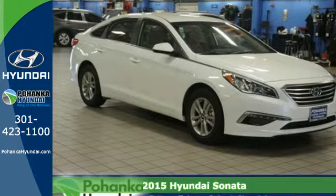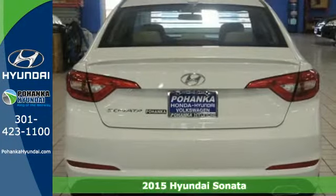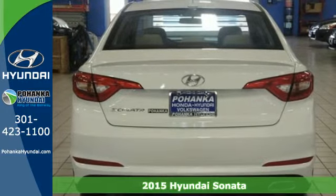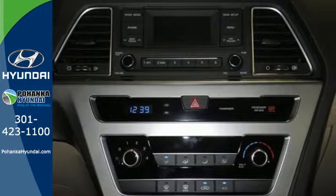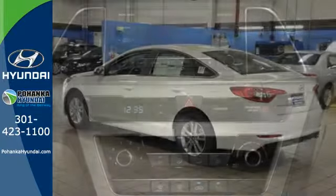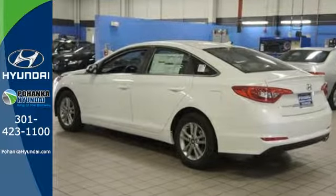Here's a 2015 Hyundai Sonata. This Sonata has a massive amount of passenger and total interior room. Slip into its spacious cabin and enjoy features like keyless entry, a multi-function steering wheel, and Bluetooth hands-free phone system.